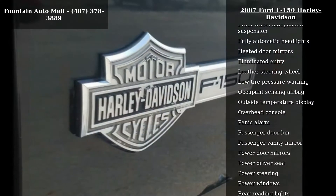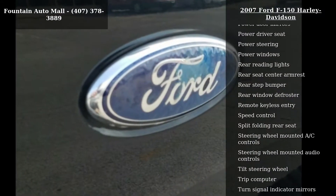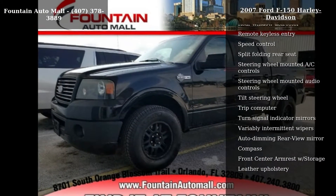Leather-trimmed 40/20/40 front seat, power driver seat, AM/FM stereo clock single CD, 4 speakers, and 4-wheel disc brakes.